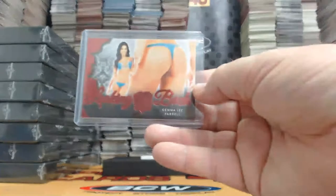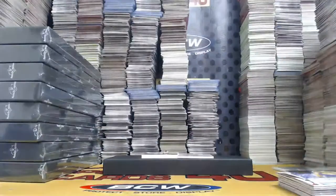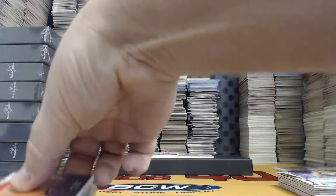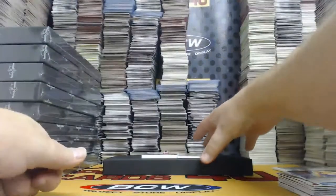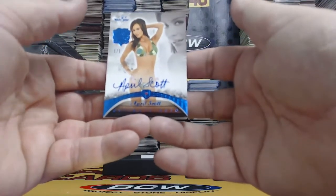I wonder if she had a number if it would be 0-1 — like the General Lee, Gemma Lee, get it? Nobody does it like Gemma Lee. Blue Foil, one of one, Ultimate Autograph — April Scott.